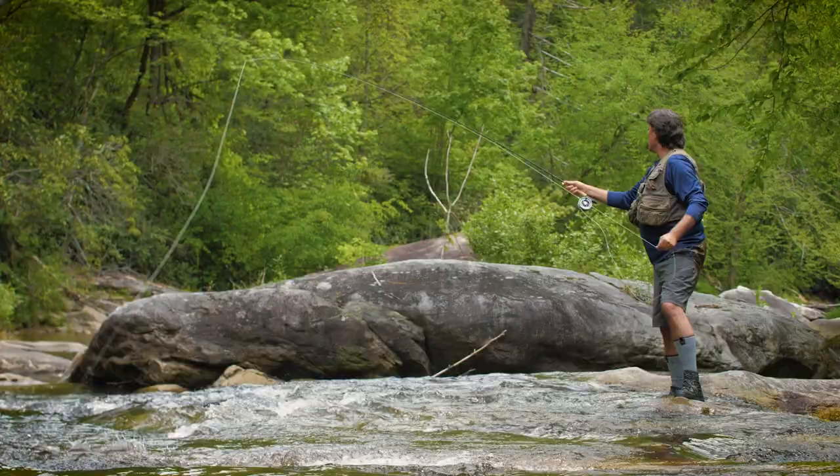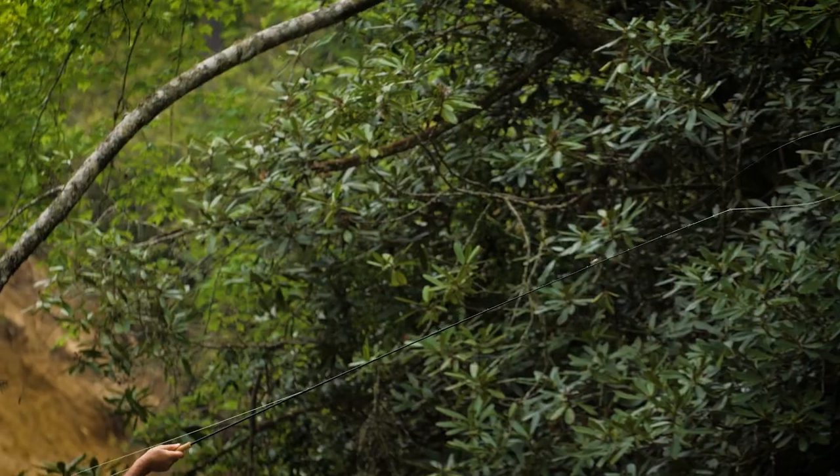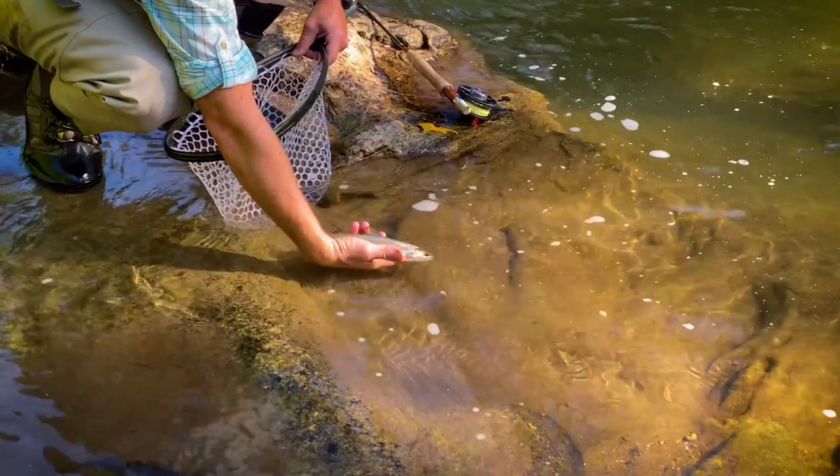For avid fly fishermen, these trout-filled waters feature native brook trout, rainbow and brown trout as well.